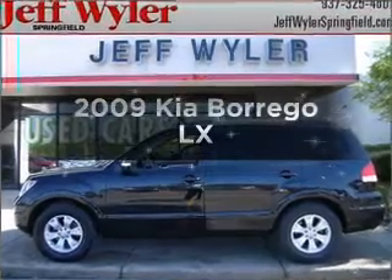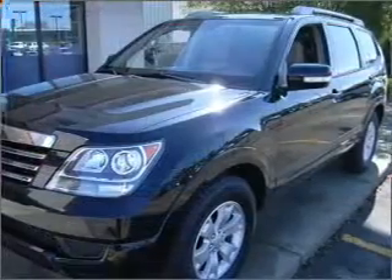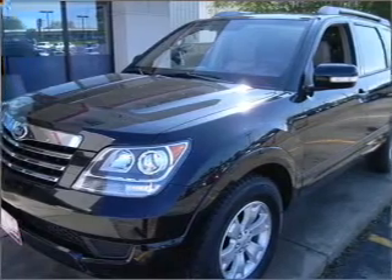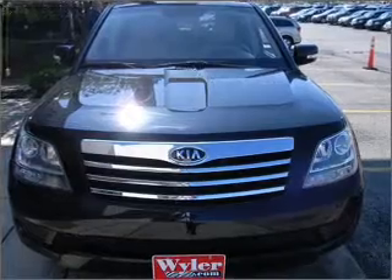Get noticed in this 2009 Kia Borrego. This is the set of wheels you've been looking for, with a solid 6-cylinder engine that responds smoothly to its 5-speed automatic transmission. Stand out from the crowd with premium wheels.